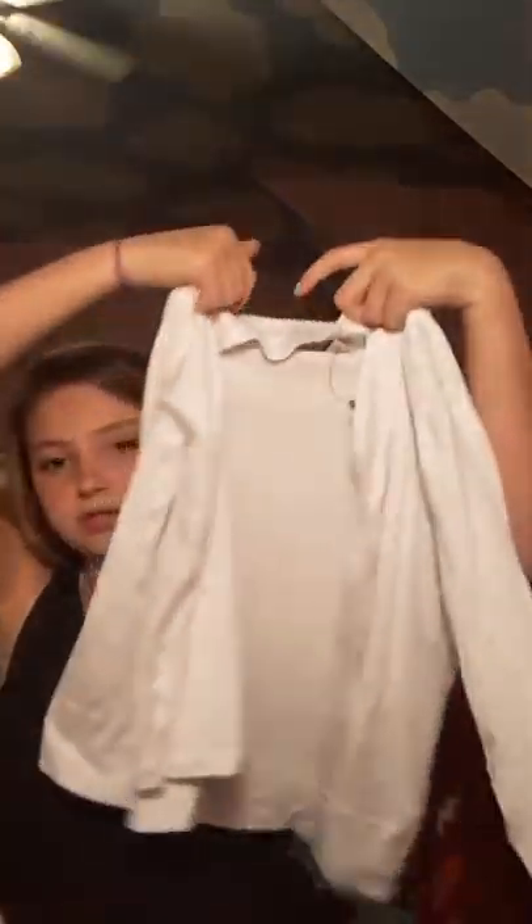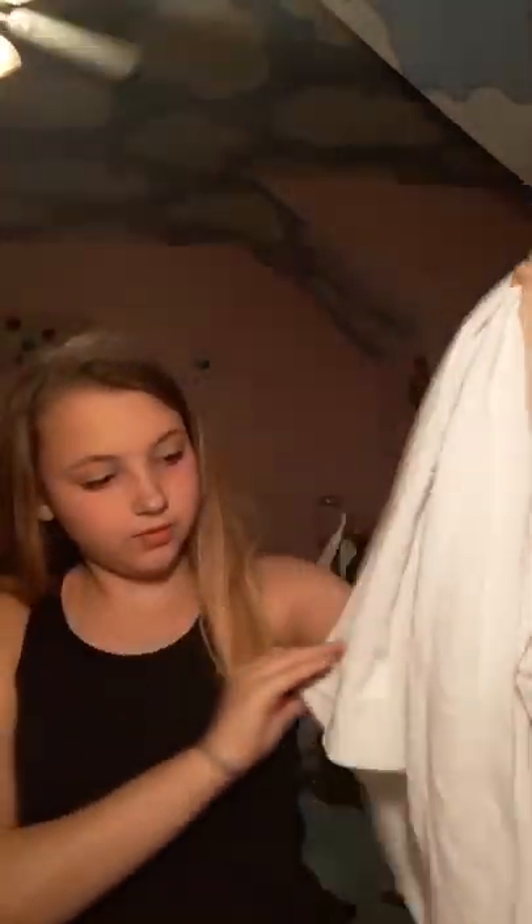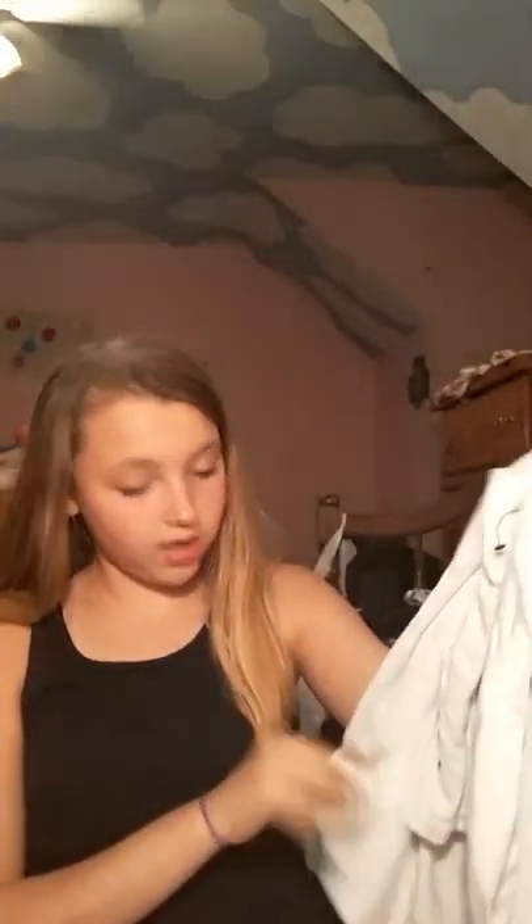Another shirt I thought was cute that I was going to cut into a crop top is this shirt right here. It's black with white and orange stripes and it's from T-Abin USA. Then I got this plain white cardigan and it's from Dana Buchman. The only thing I don't like about it is it has zero pockets.